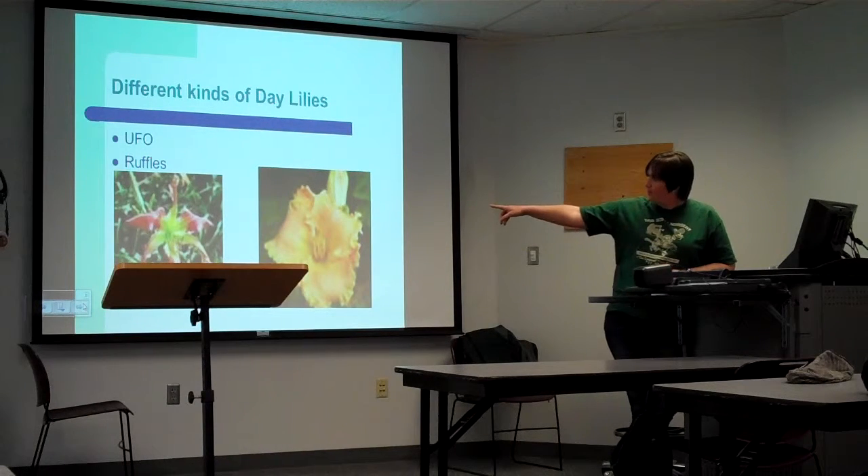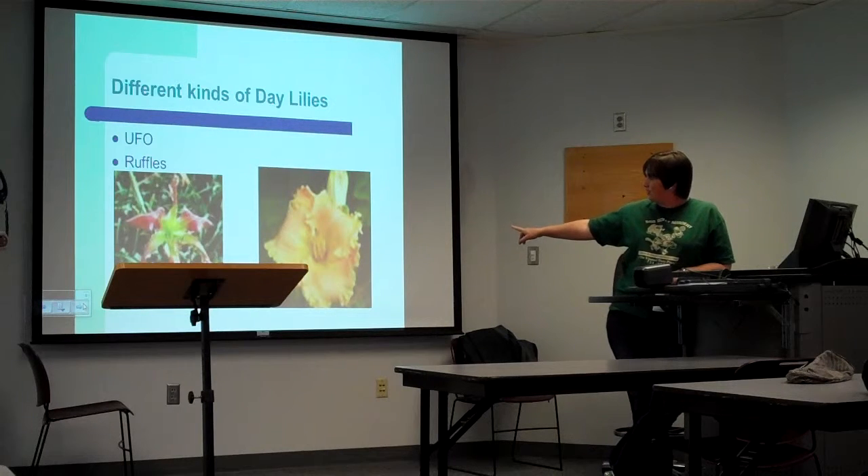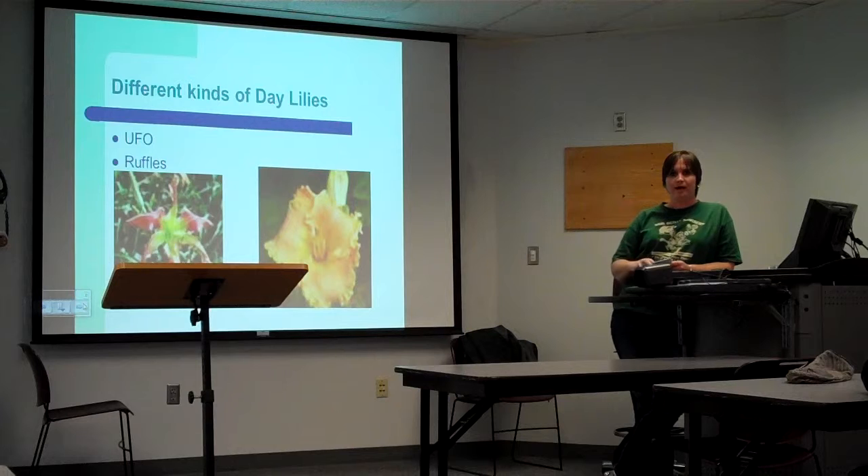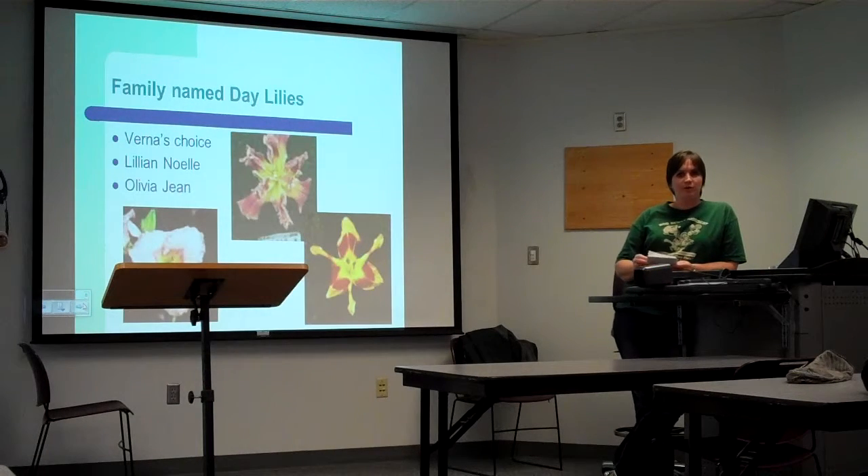That one over there is called the Okie Twister, and this one is called Vernis' Choice. Since he has hybridized all of these, he gets to individually name all of them.